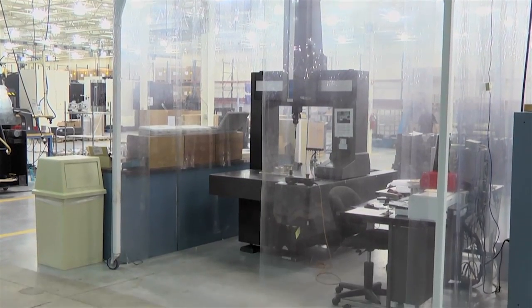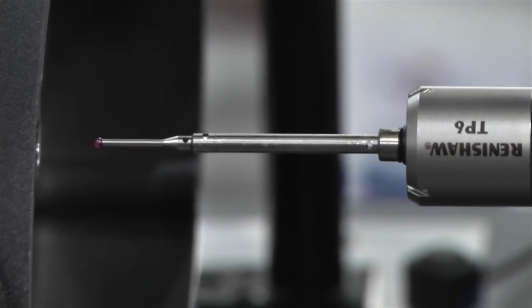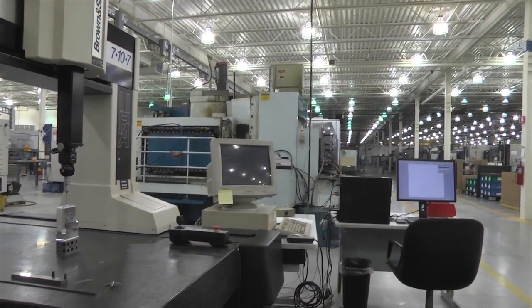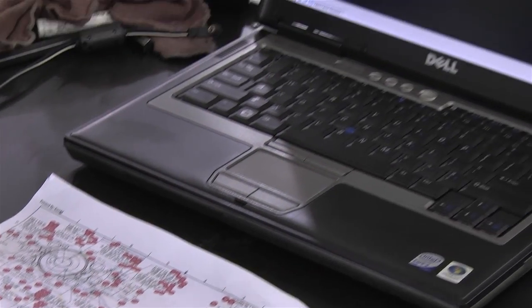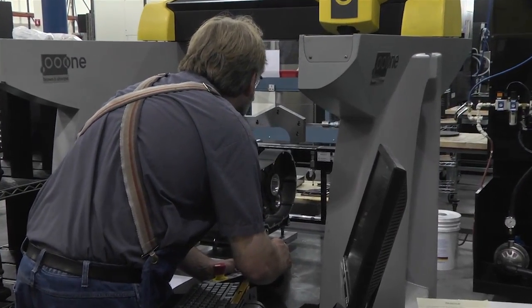We have a number of shop floor CMMs out here. We believe our operators own their quality — most operators are responsible for inspecting their own parts, including on the CMM machines. We also have the Faro arm for larger parts, done right on the floor. That's the advantage of having the entire facility temperature controlled: we don't need CMMs in a dedicated quality lab.